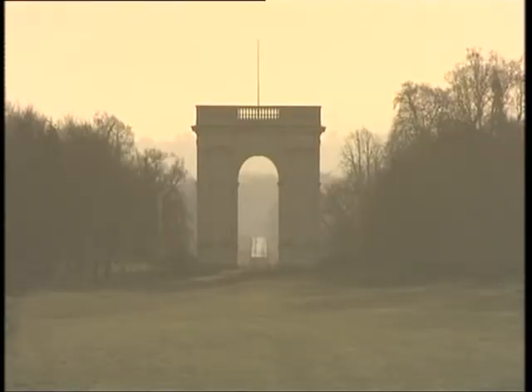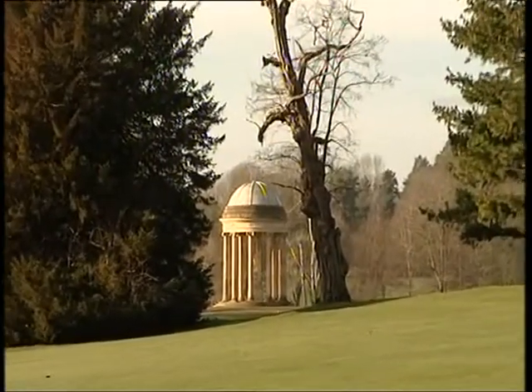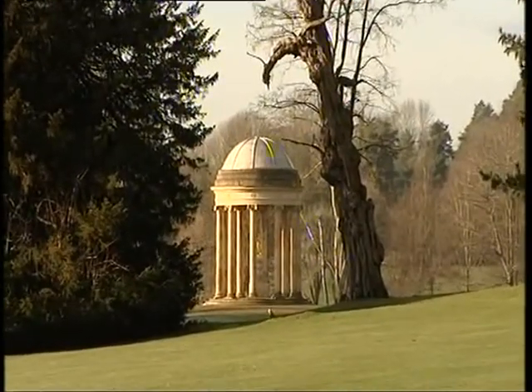This was a big movement — we're never going to see anything like this again — and you have here the most perfect and beautiful example of it. To come and spend a day in 250 acres of landscape ground is a great delight.